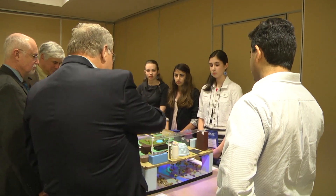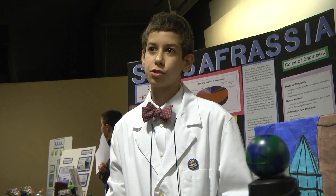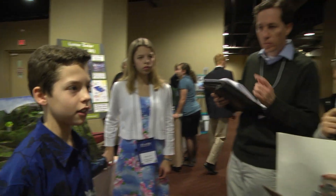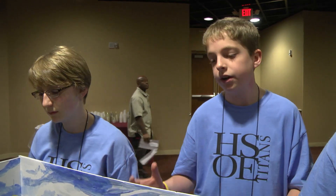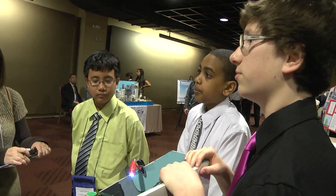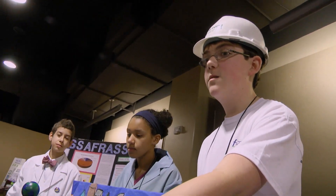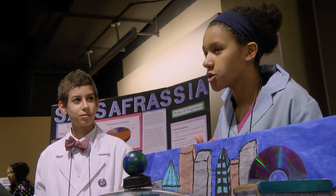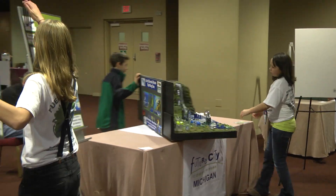You'll have seven minutes to present your city and then defend your design during a five to eight minute Q&A session. This is a team effort — everyone has to speak during the presentation. You have to be comfortable talking in front of people you don't really know and think on the spot because a lot of it's not formulated. Giving your presentation a unique setting like a city council meeting is a good way to provide a framework, but don't go overboard. Don't let the kids' imagination distract from the delivery of that information.